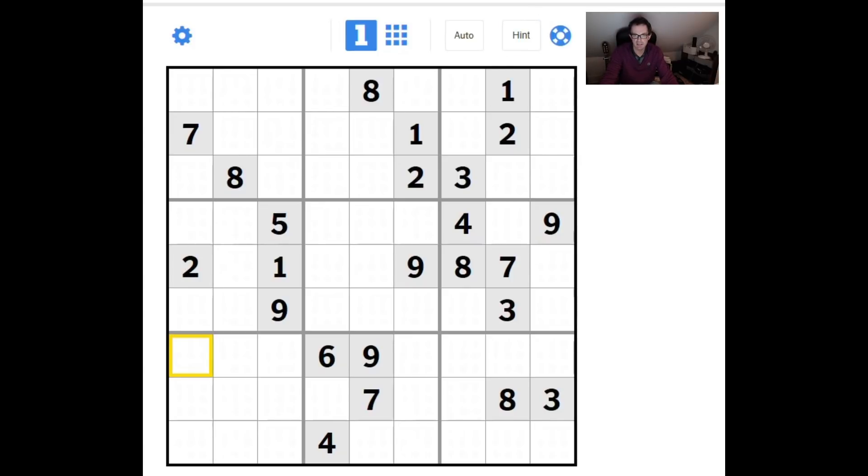I'm going to use a standard technique: if I identify exactly two positions in any three-by-three block that a number can go into, I'll make little pencil marks to remind me. The New York Times app is quite useful because it allows me to do that just by pressing spacebar to change to pencil mark mode.